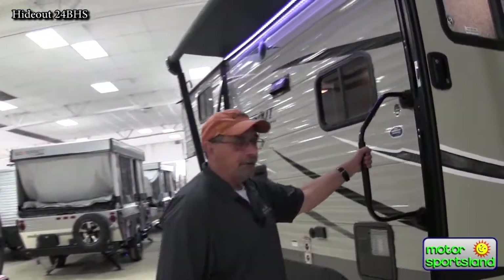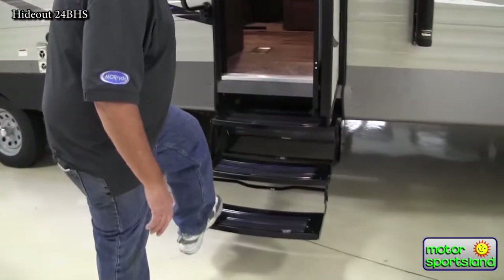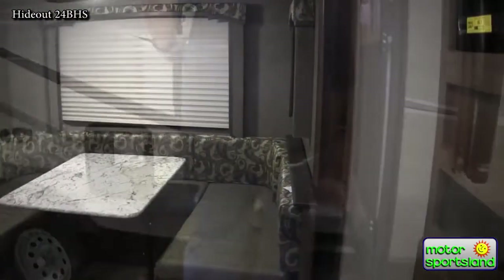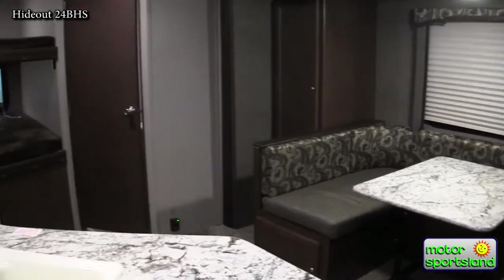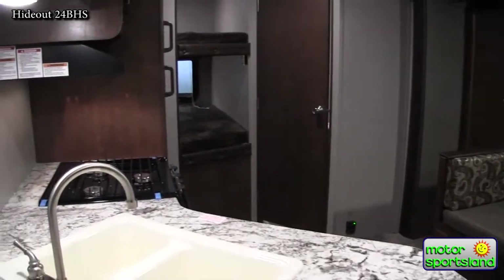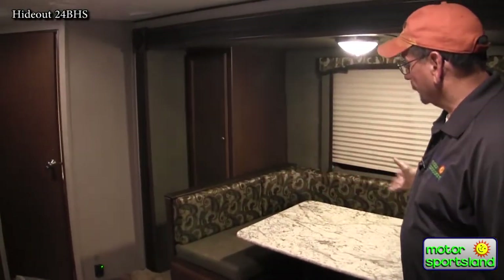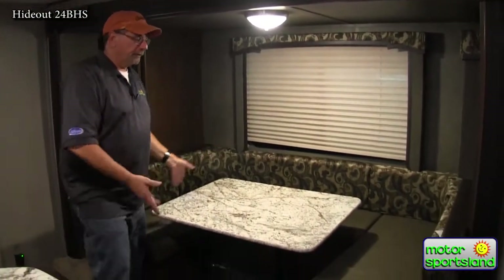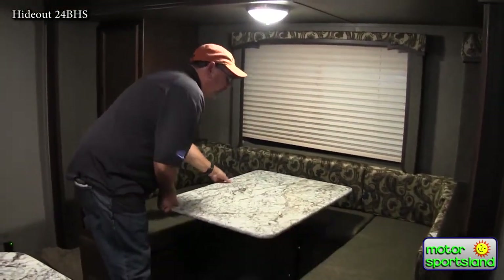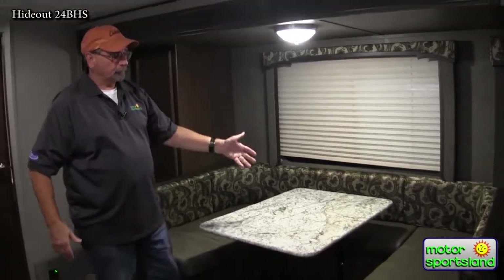Triple entry step makes it easy in and out for mom and dad. There's an exterior grab handle — nice and secure. The nicest thing about the 24BHS is as you walk in, it opens up and is very inviting. I do have the large U-shaped dinette where you can easily sit six people for dinner. If I only want two, I can actually turn the table to make it easier in and out, more suitable.